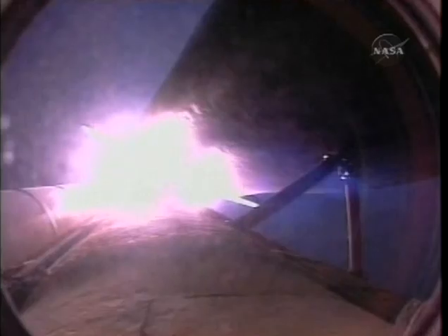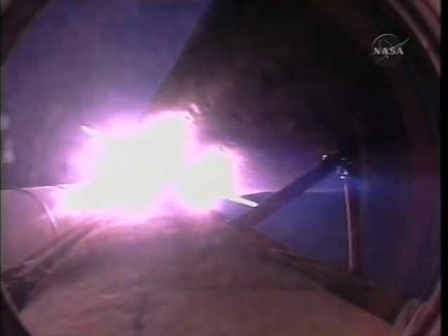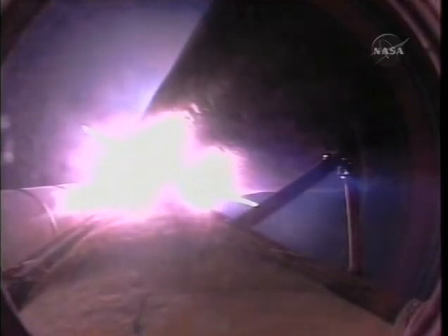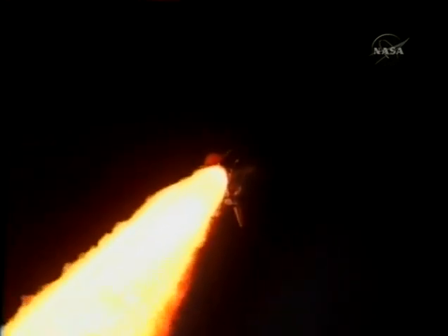Speed of 1,000 miles an hour, altitude of 1 mile, downrange of 4 and a half miles from Kennedy Space Center. Three good engines. Passing the air at maximum dynamic pressure, about to go supersonic. Here's a view from the external tank camera. Discovery, Houston, go at throttle up. Go at throttle up. All systems remain go for Discovery.